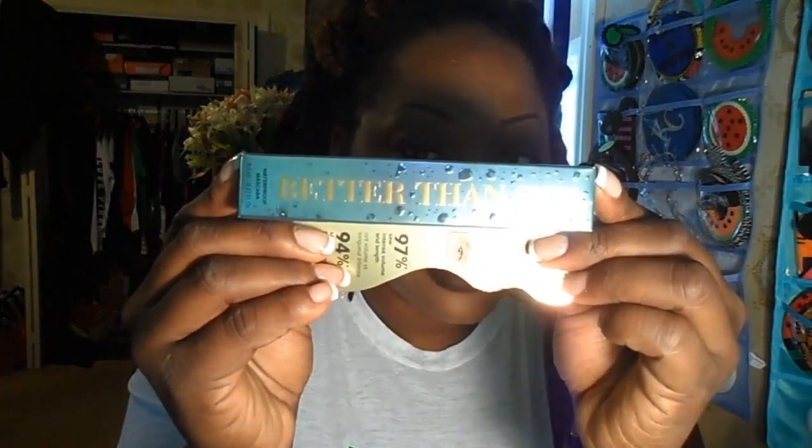This is what I couldn't find in store because they didn't have it yet — we have the Mascara Melt Off from Too Faced, super excited about this. And then we have the new Better Than Sex mascara, also from Too Faced. They didn't have those in store so I had to order them from their website, and I haven't had a chance to try them out just yet, but I'll definitely be doing a review later on.